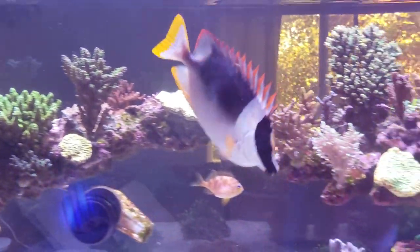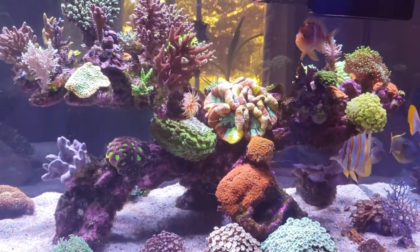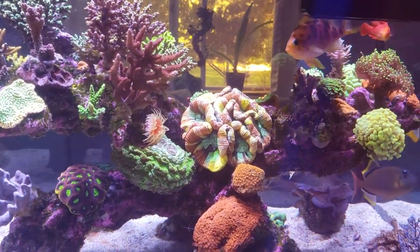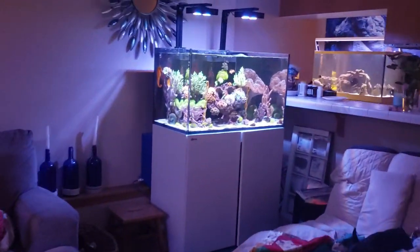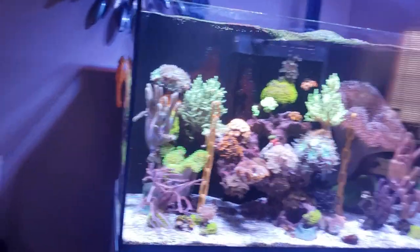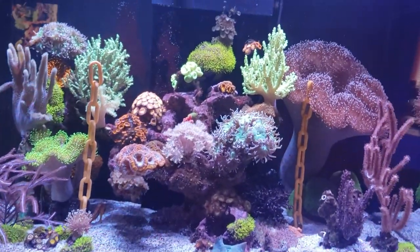That kind of gives you an idea of what you're looking at as far as setting up a tank — whether you want to specialize in these gorgeous corals, or you want to keep seahorses and stick to toadstools, soft corals, and things like that.